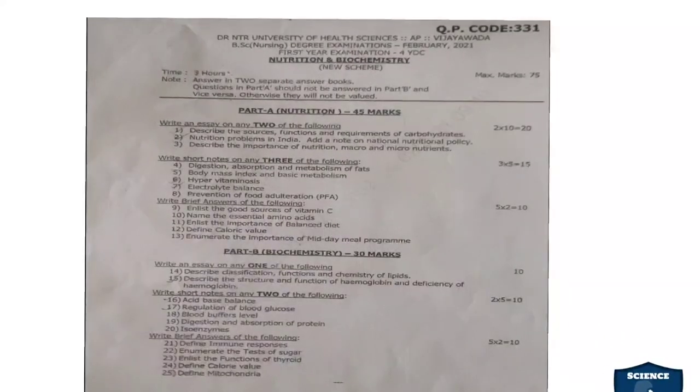This is the Nutrition and Biochemistry question paper for first year BSc Nursing students. The question paper code is 331, total marks allotted is 75 marks, and time allotted is 3 hours.